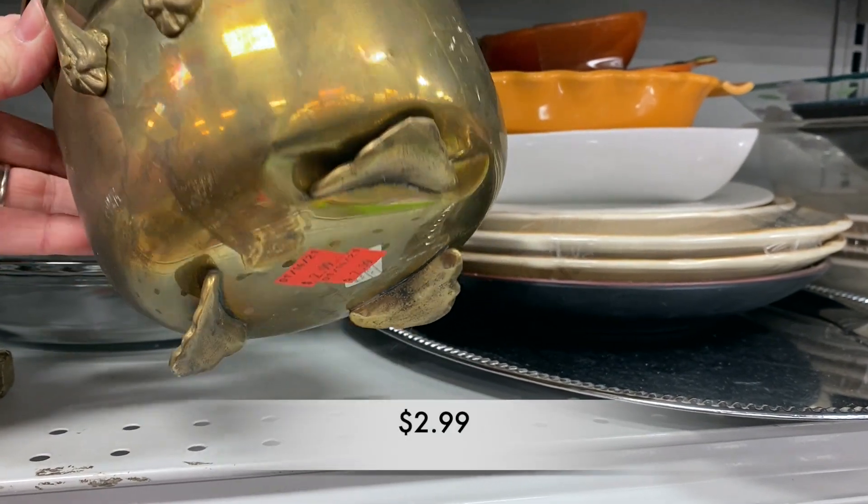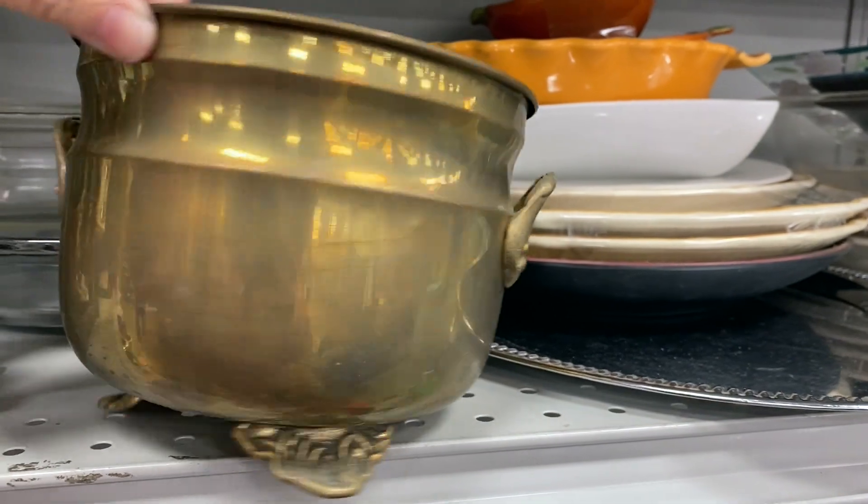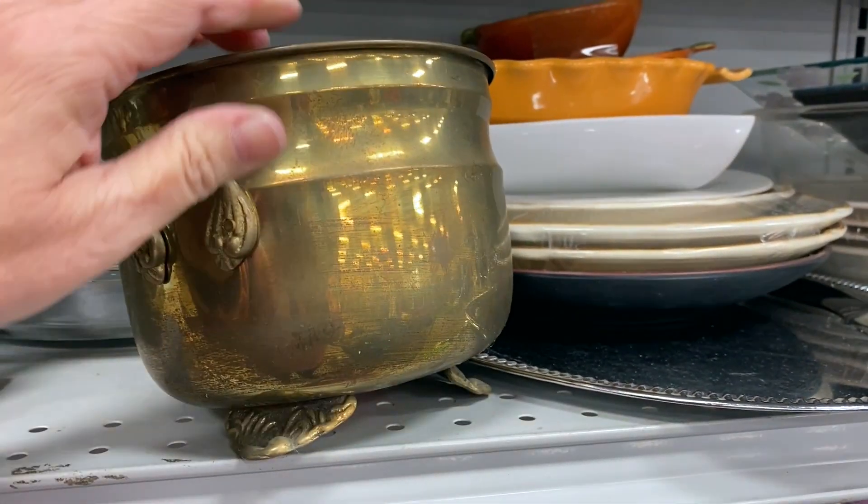I wasn't sure if this brass pot was supposed to look like that on the bottom with that buckled-in area, so I left that pot behind.